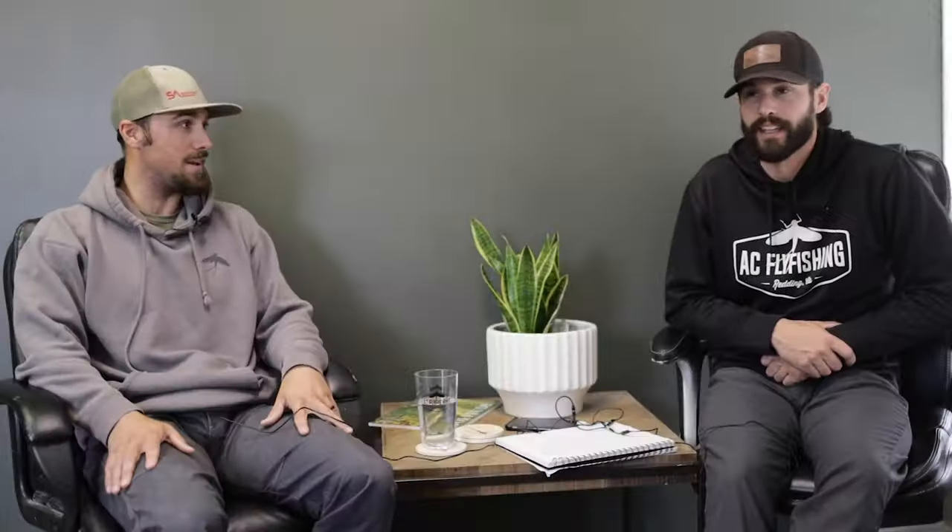Unfortunately last year we kind of got our spring season taken away — we really didn't get to spend much time on the river in March and April. But we had great conditions last year, and it looks like we're going to have very similar conditions this year with a medium water year, not a ton of big runoff to absorb, so I'm expecting awesome fishing in March and April this year for sure.